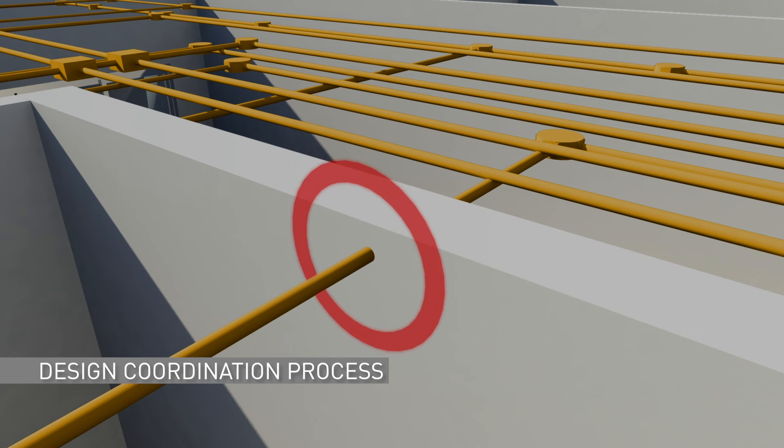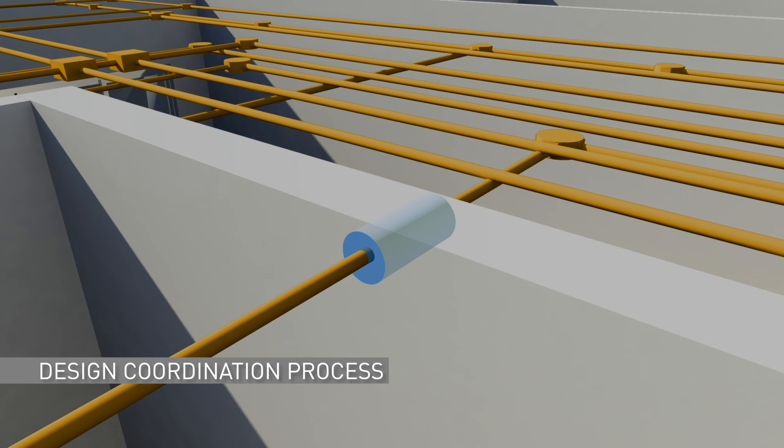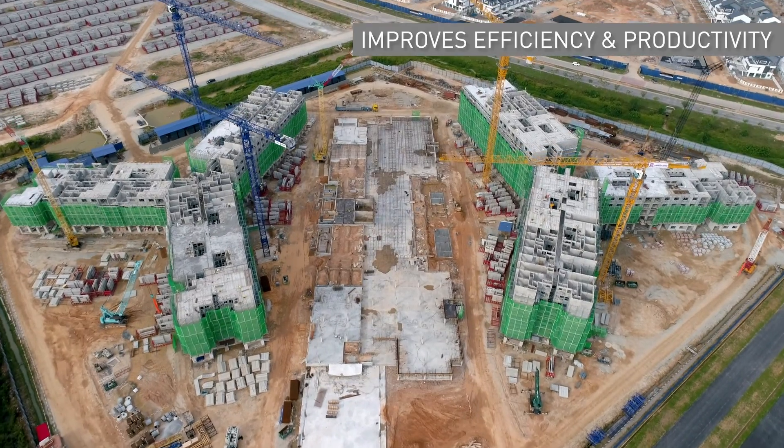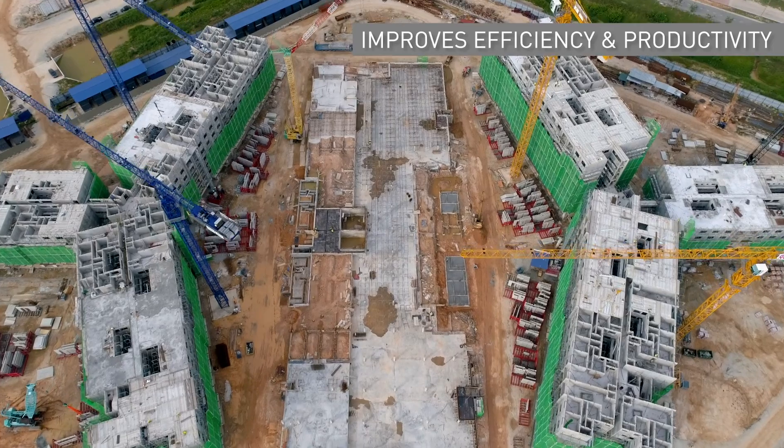The designs are checked for coordination errors and corrected prior to fabrication and construction. This process significantly improves efficiency, productivity and reduces wastage during construction.